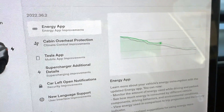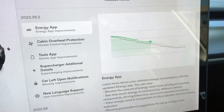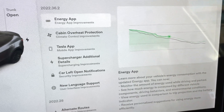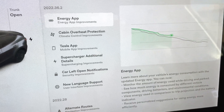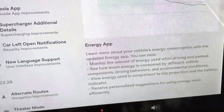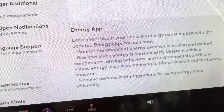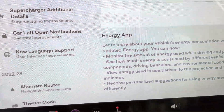First and foremost, we've got the Energy app. It's got a little update — you can now monitor the amount of energy used while driving and parked. You can see how much energy is consumed by different vehicle components, driving behaviors, and environmental conditions. This is comprehensive now. It used to just give you an idea of what the car was doing as a whole, but now it seems to be broken down into different categories.